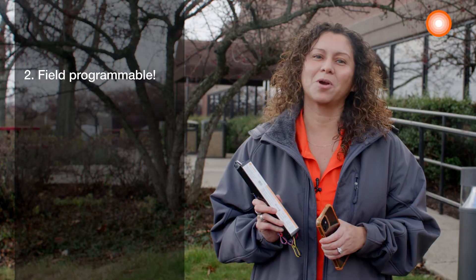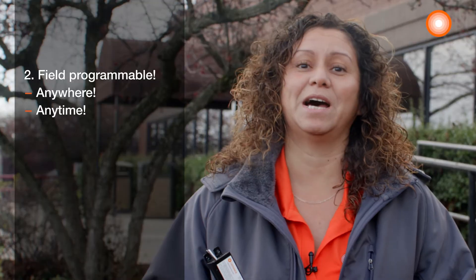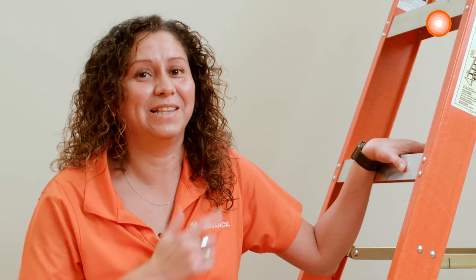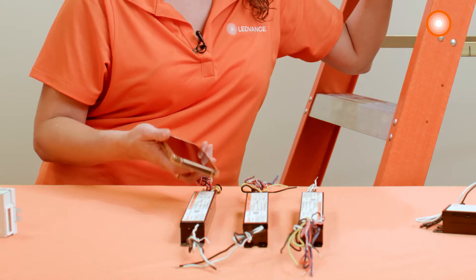Two, you can program our drivers right in the field. They can be customized anywhere, anytime. And three, the drivers don't need to be powered to be programmed. Rather than programming on a ladder, you can customize as many as you need fast and easily before installing.